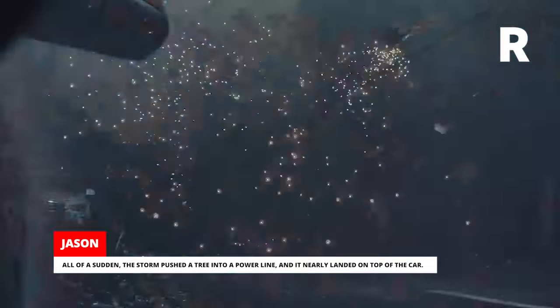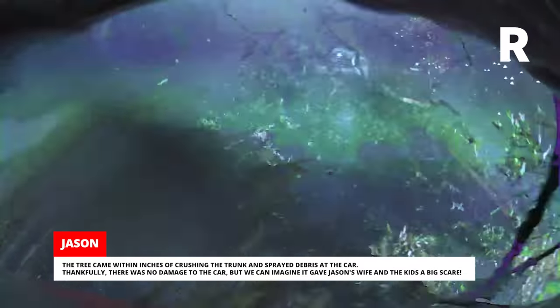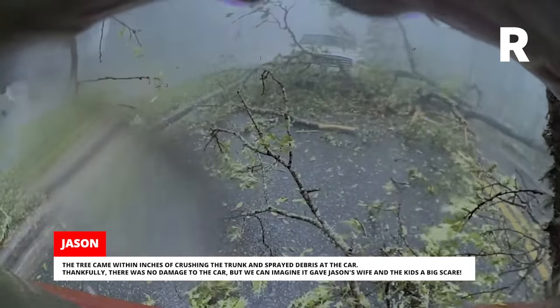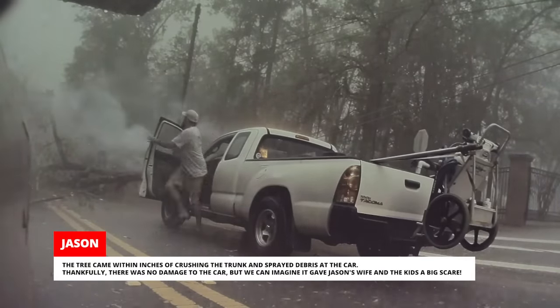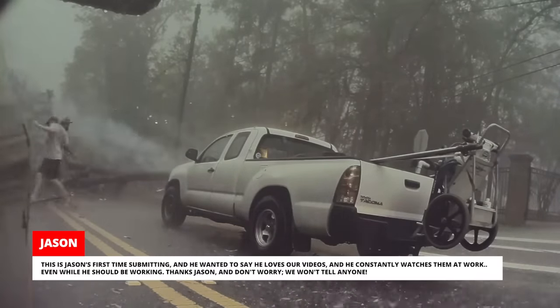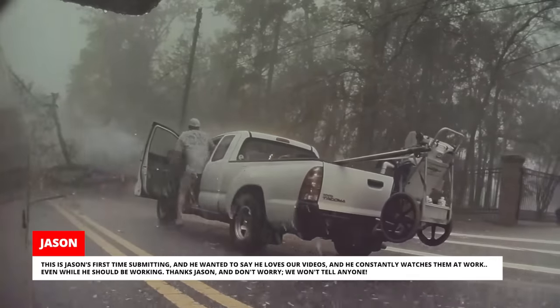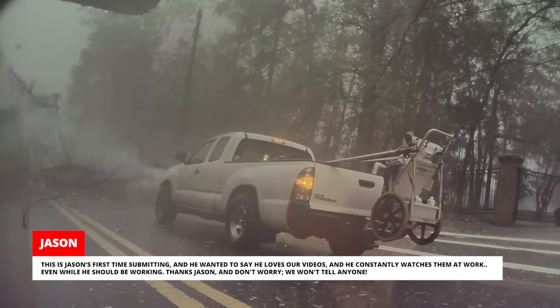All of a sudden, the storm pushed a tree into a power line and it nearly landed on top of the car. The tree came within inches of crushing the trunk and sprayed debris at the car. Thankfully, there was no damage to the car, but it must have given Jason's wife and the kids a big scare. This is Jason's first time submitting and he wanted to say he loves the videos and watches them constantly at work — even while he should be working.